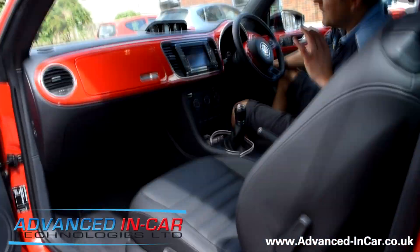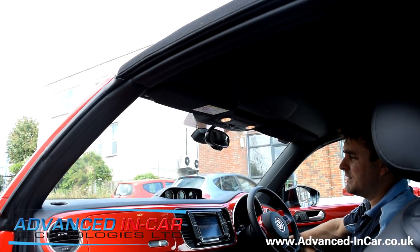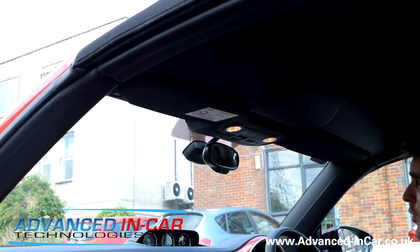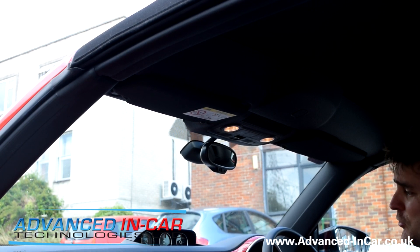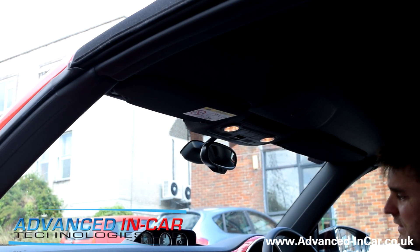The technology doesn't stop there, because this is where it gets exciting. All of you people that have got a convertible at home, or you drive it to work, wherever you want to go — sometimes you want to take the roof down as you walk up to the vehicle, or put the roof up as you walk away. Now you can. I'm going to take the key out of the ignition, and watch this.